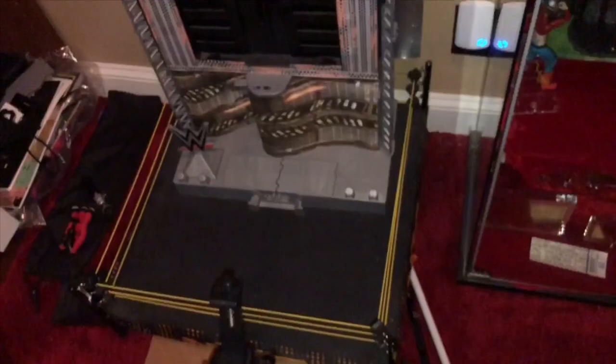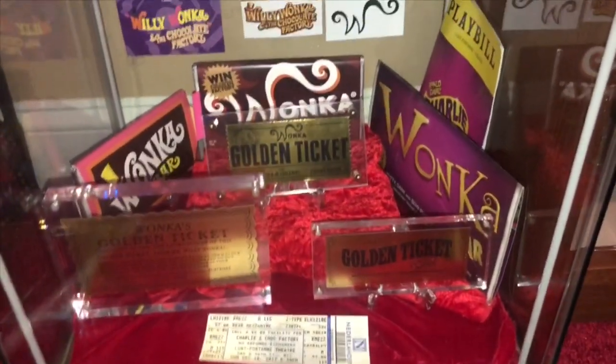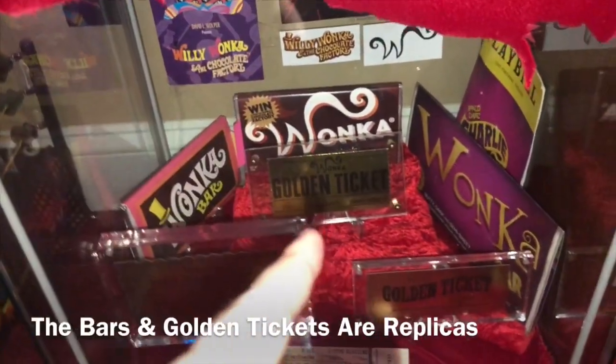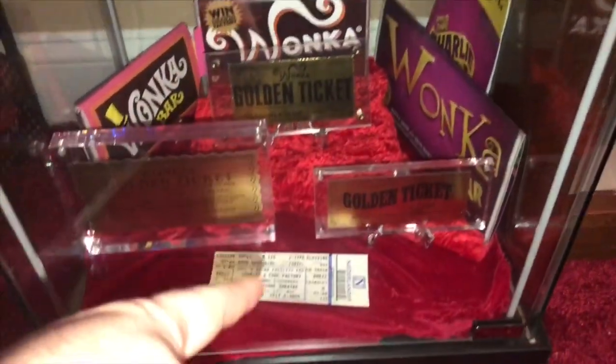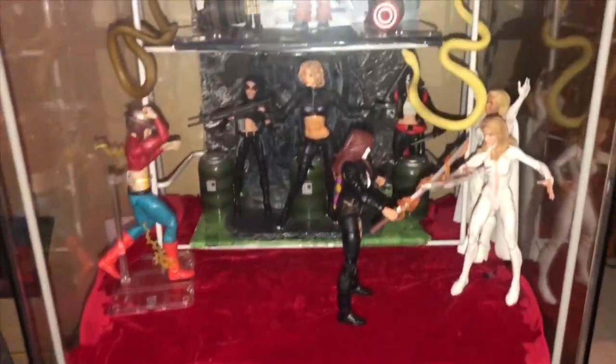There's my review ring. And now down here — my collection of Wonka stuff. Original movie, second movie, Broadway show including the ticket. Some Marvel Legends and other figures I have on display.